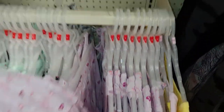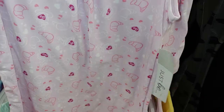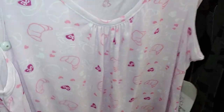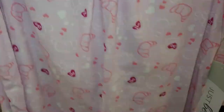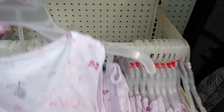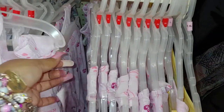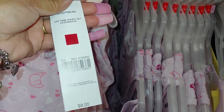These are cute little sets — a little two-piece short and tank top set. So cute, looks like croissants and coffee. This is from the Just B brand, and this one is $8.